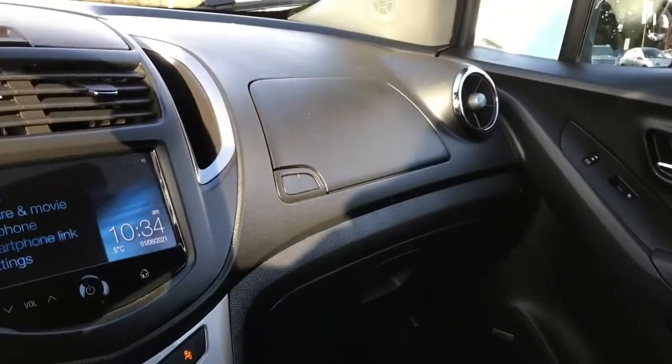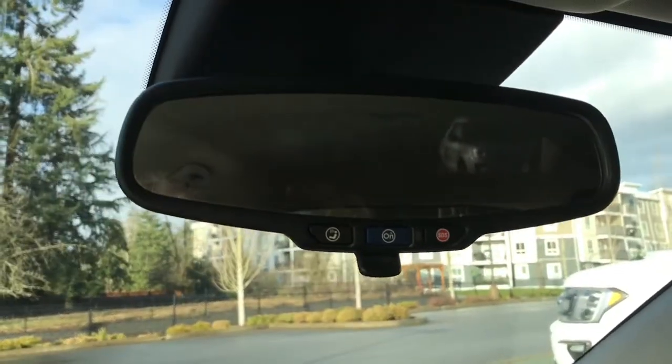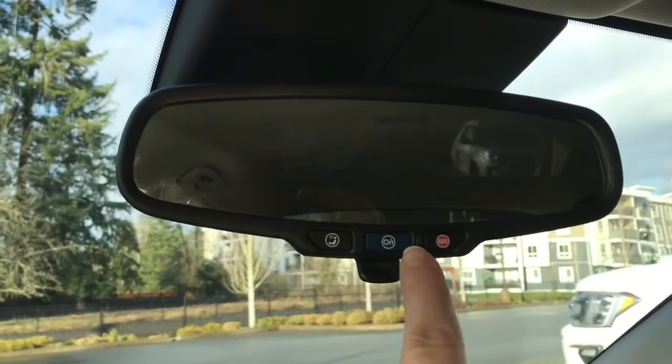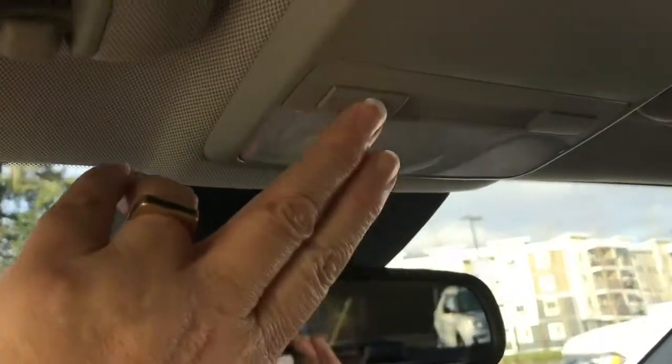Off to the side is the glove compartment — both below and above — and you have a manually adjusting rear view mirror. You also have the ability to have OnStar, which is a monthly subscription and gives you different options. Up above you have lighting, and on the passenger side there's a grab handle making it easier to get in.